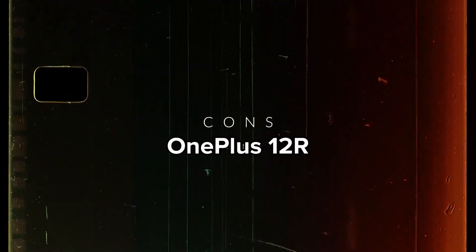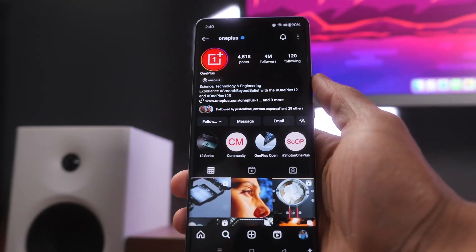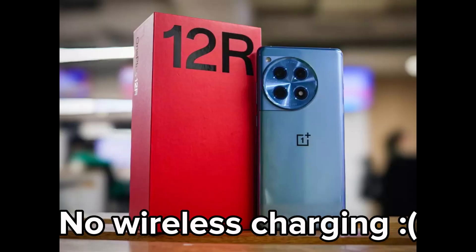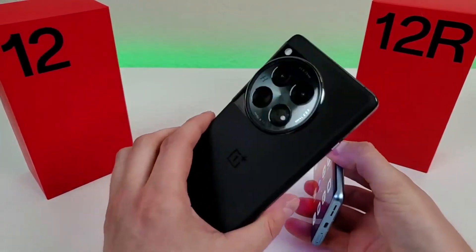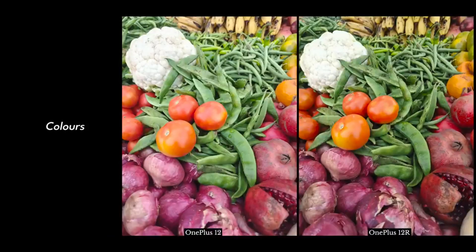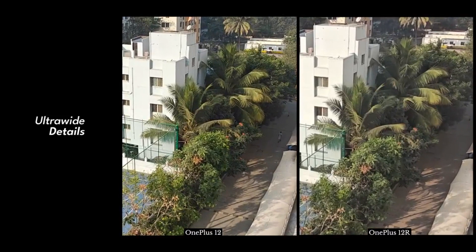However, there are some cons to the OnePlus 12R. For audio, while the 12R features dual stereo speakers, the OnePlus 12 edges slightly ahead delivering a fuller sound. The absence of wireless charging is a drawback compared to the OnePlus 12, which supports wireless charging at up to 50W. The ultra-wide and macro cameras on the 12R fall far short of the capabilities of the OnePlus 12's cameras. The 20x zoom is also limited compared to the 120x zoom on the OnePlus 12. Additionally, the front-facing camera on the 12R maxes out at only 1080p, whereas the OnePlus 12 supports 4K video recording.